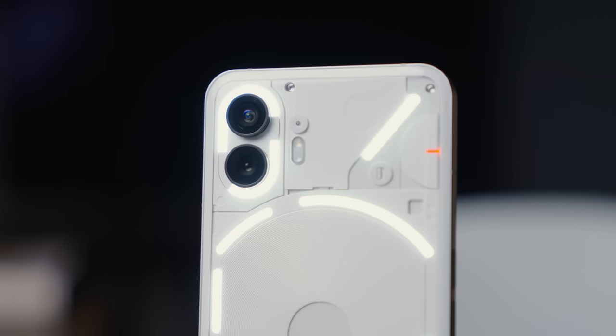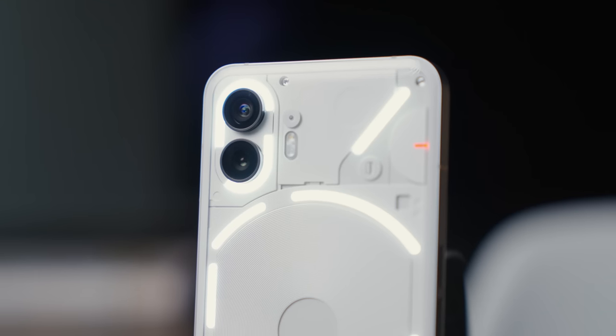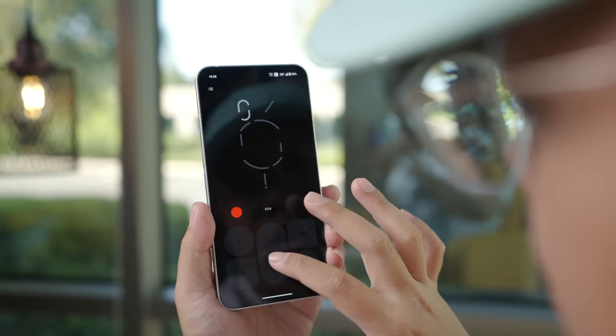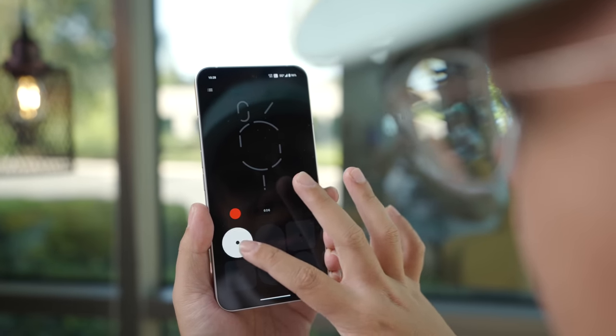There is something about the Nothing Phone 2 that makes it feel special. This isn't stuff you're going to quantify based off of a spec sheet or even experience through a YouTube video. But looking at this phone with its slick design, the feel in hand, and its minimal software approach altogether — it's just pleasant to use and clicks in my head perfectly. I love it.